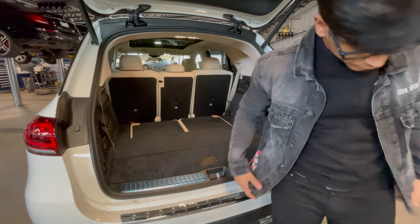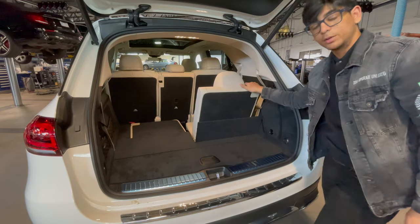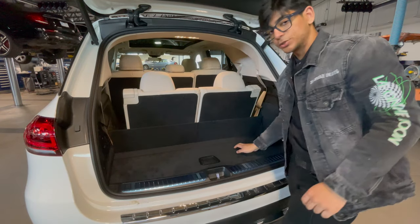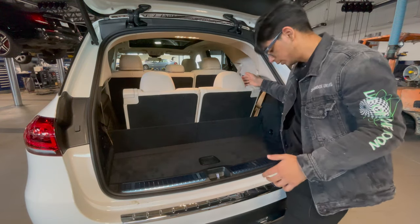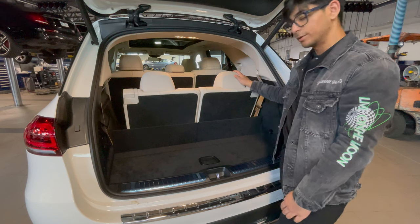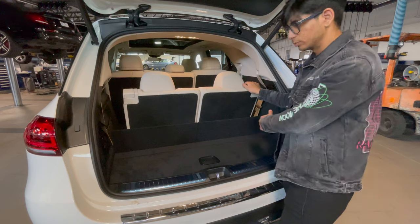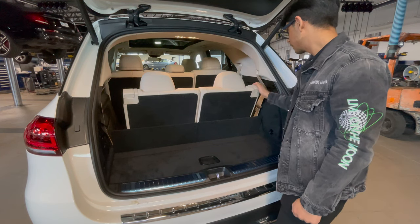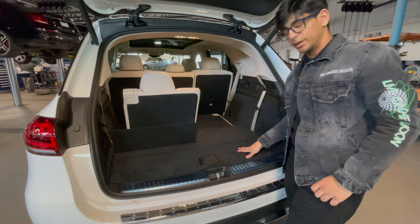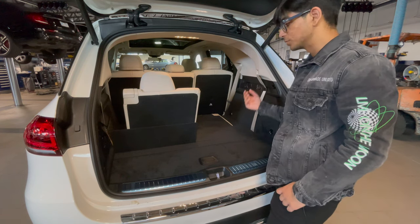Let's fold the third row up to show how that works. Manual labor is the name of the game. The Dodge Durango has straps so you don't have to bend over completely, get your pants dirty, and hurt yourself on the door trim. The Chevy Tahoe also has buttons for the third and second row — why doesn't a Mercedes have any of that? To fold them back down you push these and let them fall. Not the best design element, but if you need it in an emergency situation it's there.